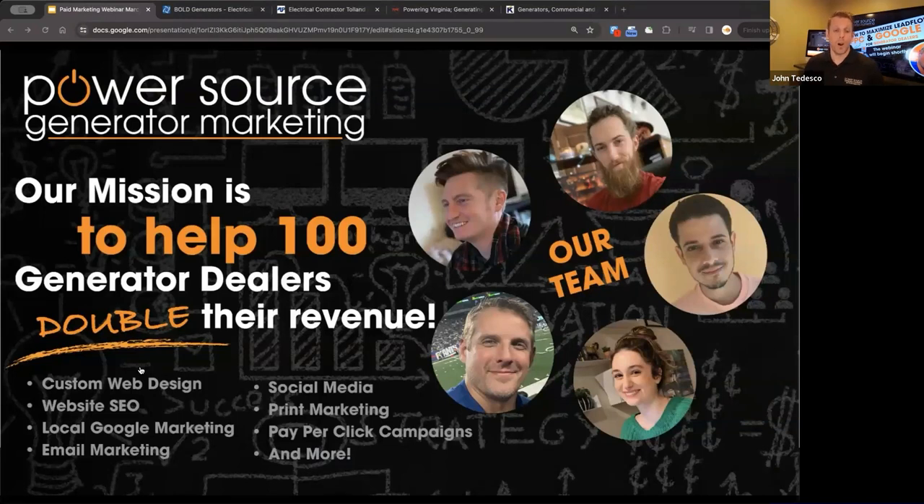Our mission is to help 100 generator dealers double or maybe even triple their revenue. My team of five people, including myself, are experts in content creation and digital marketing, ad management, social media, web development, web design, and graphic arts — everything we need to execute a pretty powerful program.